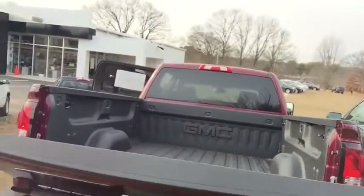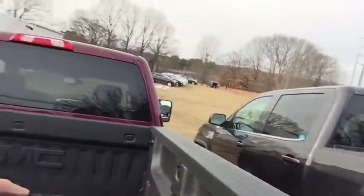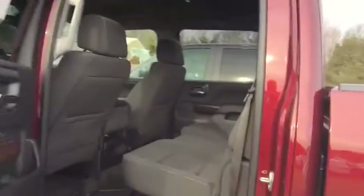The tailgate features easy drop and easy lift operation. The cargo box has removable tie-down hooks throughout, LED lighting underneath the bed rails, and wheelhouse liners front and rear.